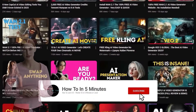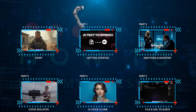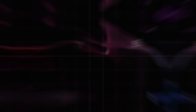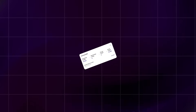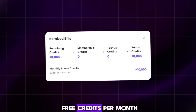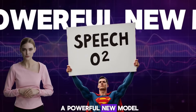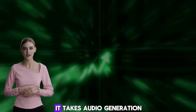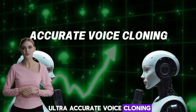Hit the like button, subscribe to this channel, and let's get started. Part 1: Getting Started. The AI text-to-speech tool we're talking about is Minimax Audio. Minimax Audio offers 10,000 free credits per month, perfect for trying out ideas and creating content. Minimax Audio just launched a powerful new model, Minimax Speech 02, which takes audio generation to the next level with enhanced quality and ultra-accurate voice cloning.